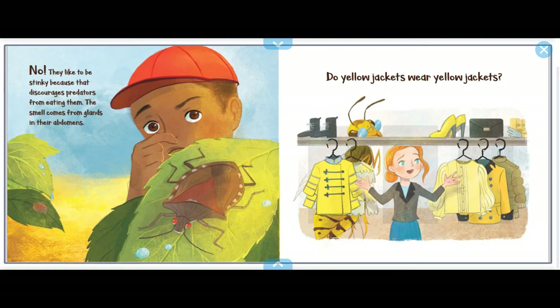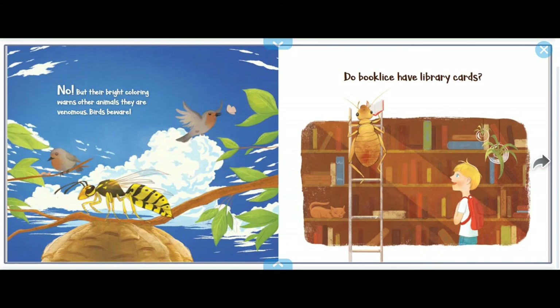Do yellow jackets wear yellow jackets? No, but their bright coloring warns other animals that they are venomous. Birds beware!